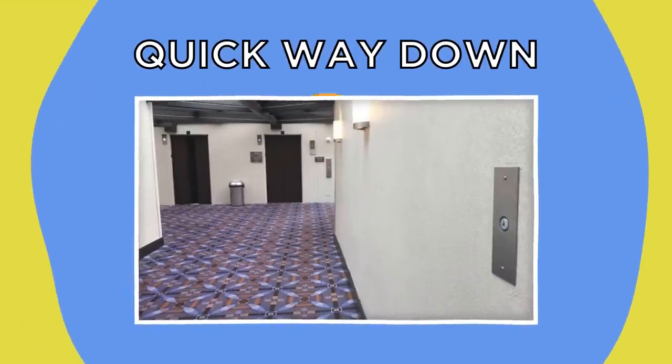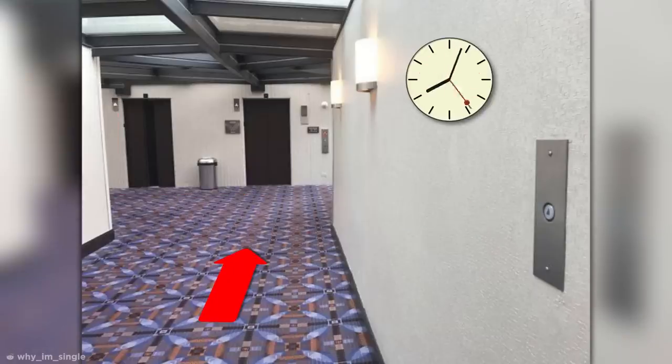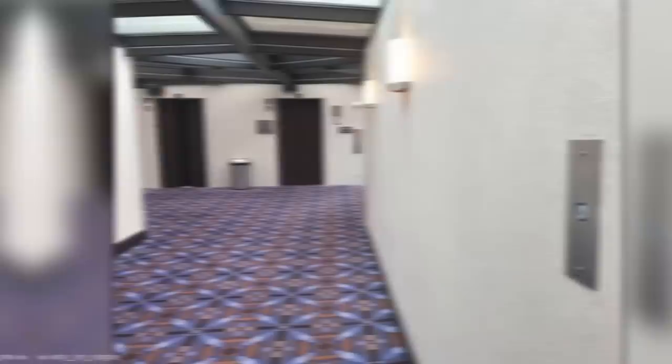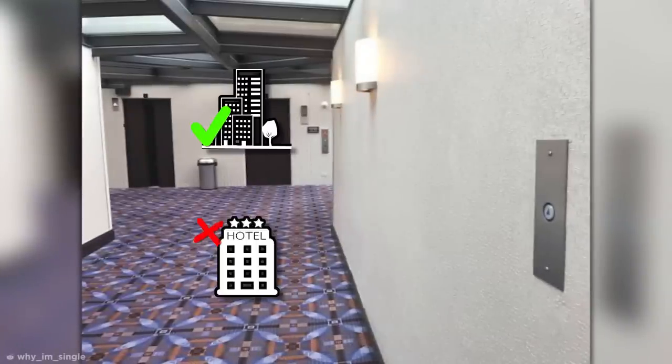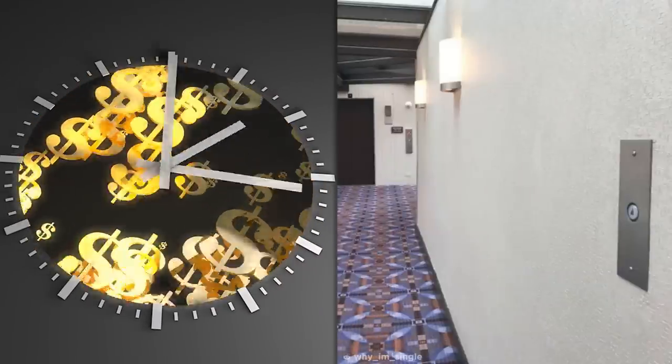Quick way down. With this well-placed button, you can call the elevator while walking over, eliminating all that time-wasted waiting. Of course, you need to be aware that the button is there in the first place, so this might be more useful in apartment blocks than hotels. But if time is money, this is sure to save you a few pennies.